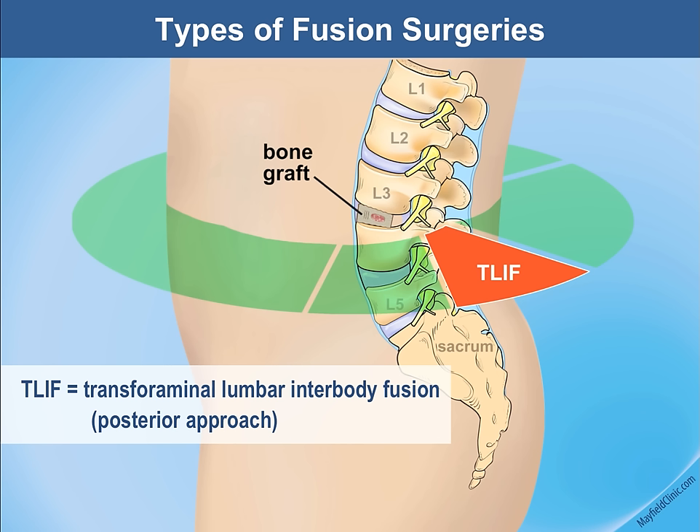At each level — L1, L2, and L3 — a nerve exits the spine through the foramen. This approach accesses the spine by going through the foramen.